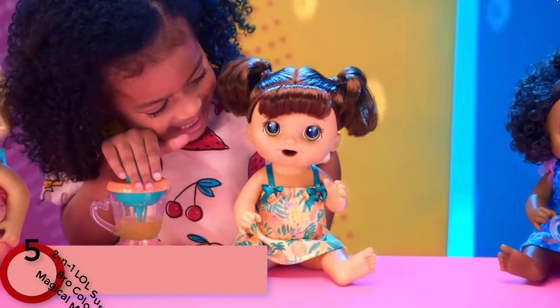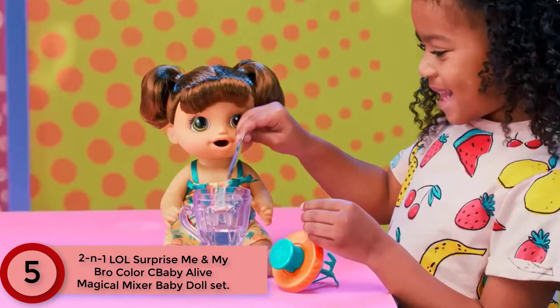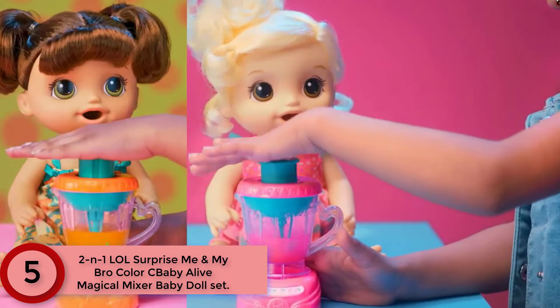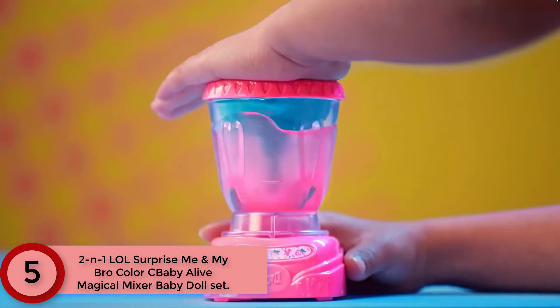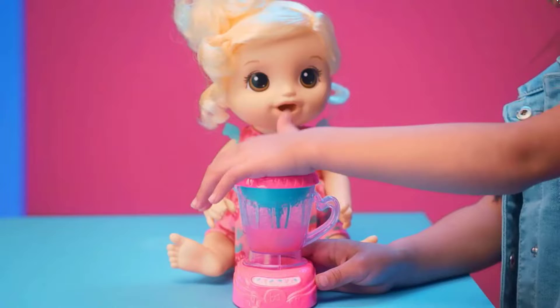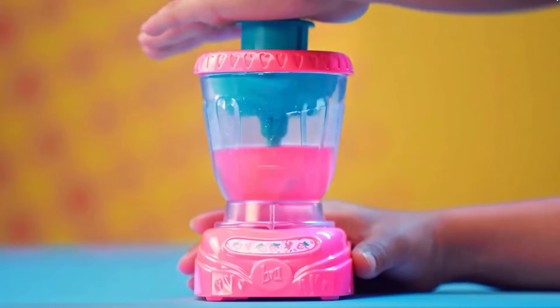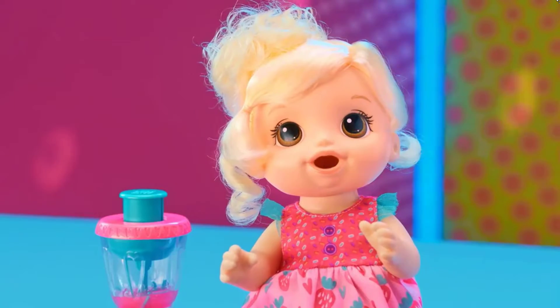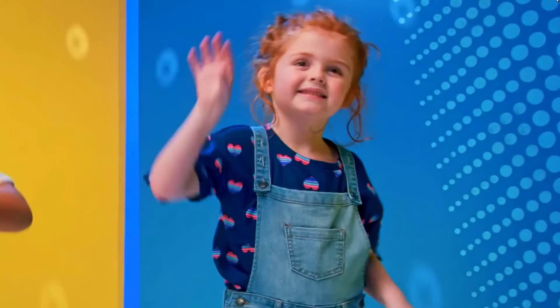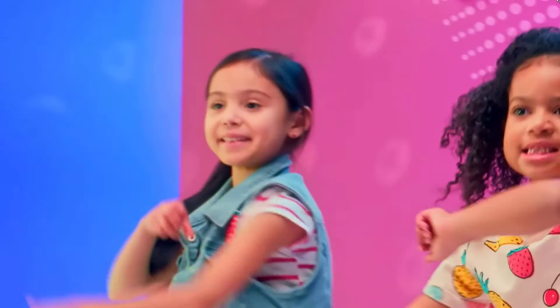Starting at Number 5: 2-in-1 LOL Surprise Me and My Bro Color See Baby Alive Magical Mixer Baby Doll Set. With a real working toy blender, whipping up a pink treat for Baby Alive Magical Mixer Baby Doll is so much fun. Just open one of the two included powdered doll food packets, pour it in the blender with 3 teaspoons of water, and press down on the button to mix up the Baby Alive food.